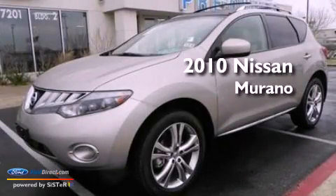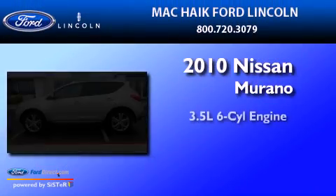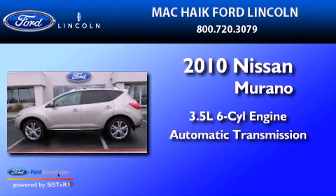This is a 2010 Nissan Murano. It has a 3.5-liter six-cylinder engine and an automatic transmission.